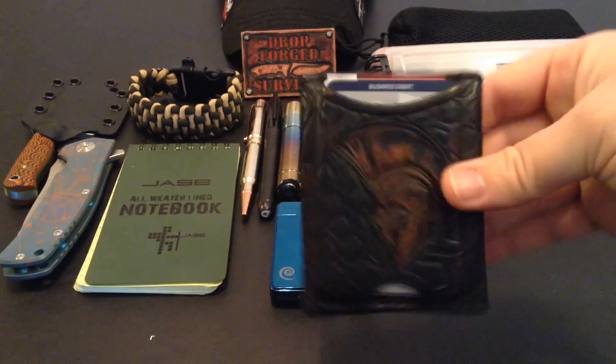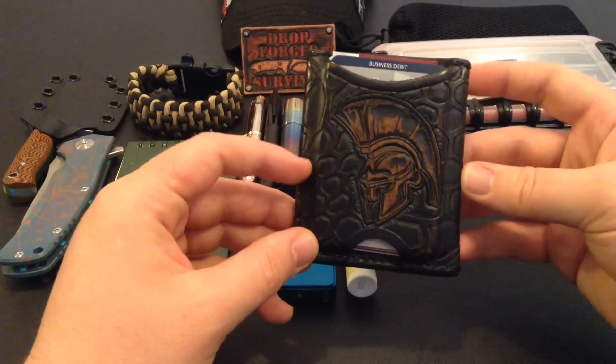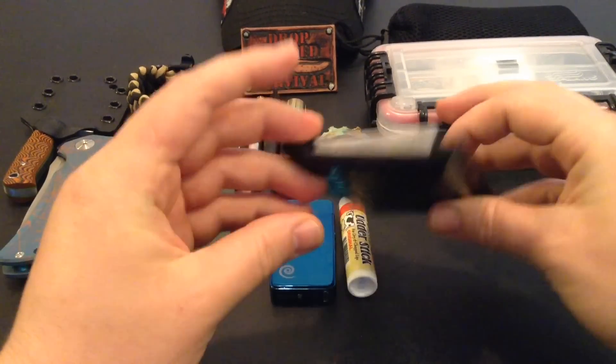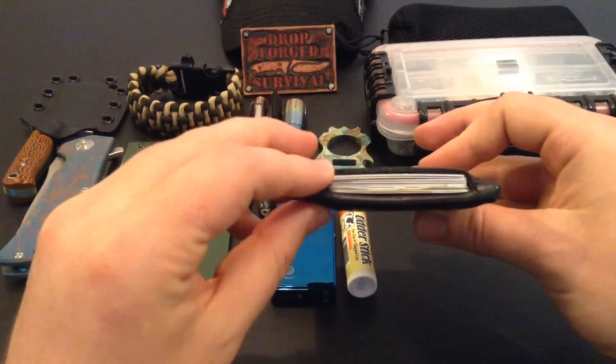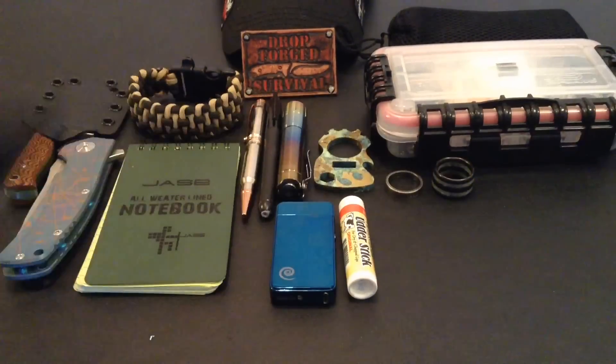Next we've got wallets. This is probably one of my favorites. This is a custom wallet from McGregor Customs Leather — he does leather wallets. It's a slim EDC design, but it carries plenty of cards and everything I need, and I can carry enough cash with me every single day and I'm fine. I just like it because it fits really well and it keeps the bulk down big time.